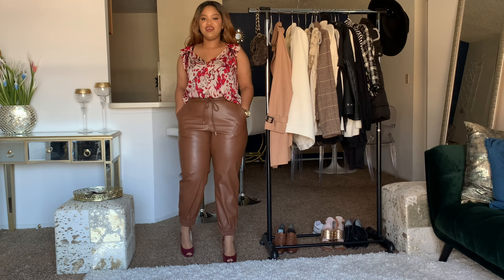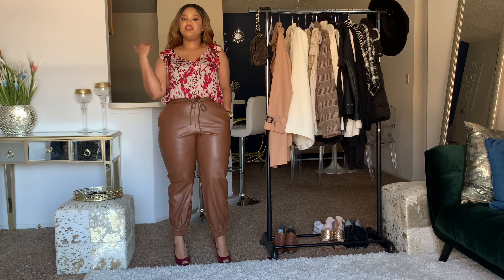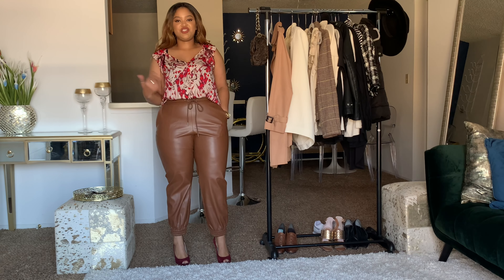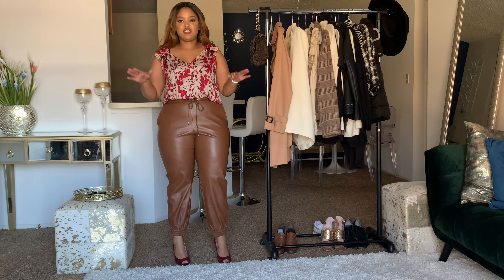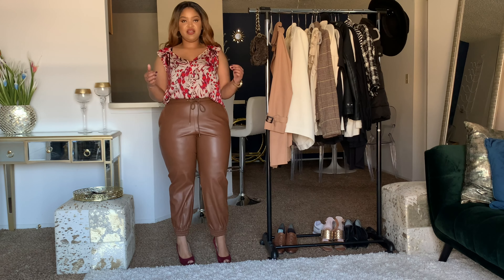Here we are with look number one — this is the most feminine of the looks. This is if you're even going to put in an outfit this Thanksgiving, or you could store this in the bank for another day. As usual, there will be reference photos on my blog and more about the outfits, and I'm going to give you all the sizing details for these pants on my blog, so go check that out.